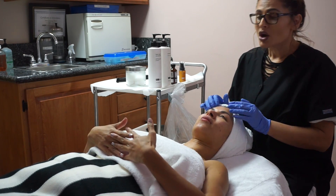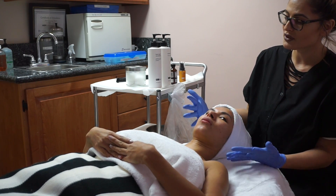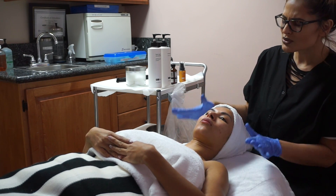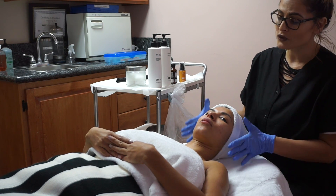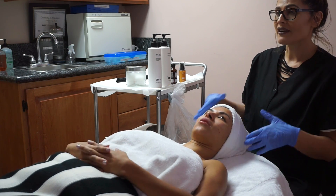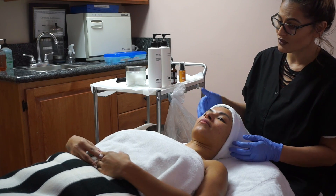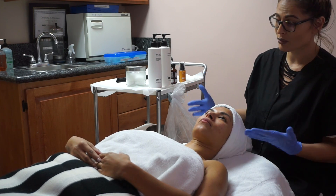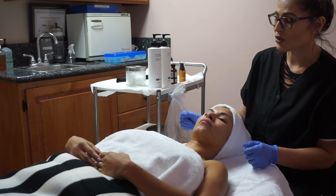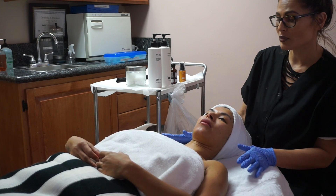We won't do extractions today — doing them before a peel could irritate the skin because you're opening the follicle, and this is a 6% TCA peel going on your skin. For your first time, we don't want to do that. Going forward with more treatments, we can even incorporate microderm with the chemical peels, but today we'll start slow and do the full PCA protocol for the Sensei Peel.